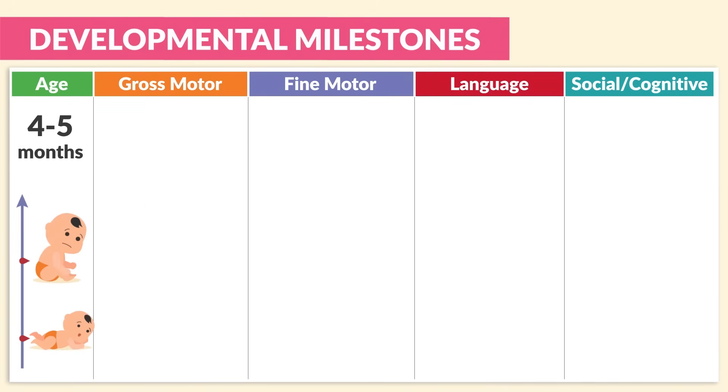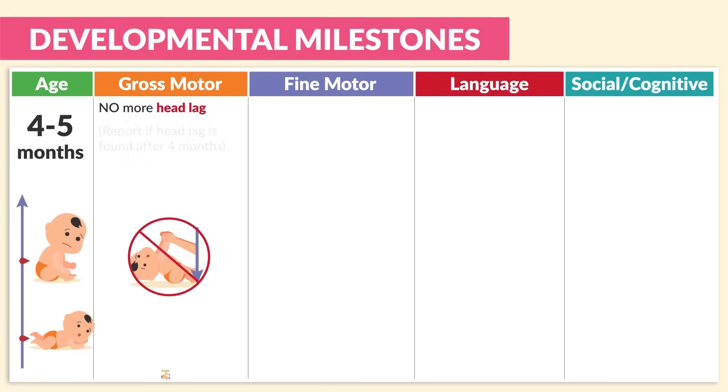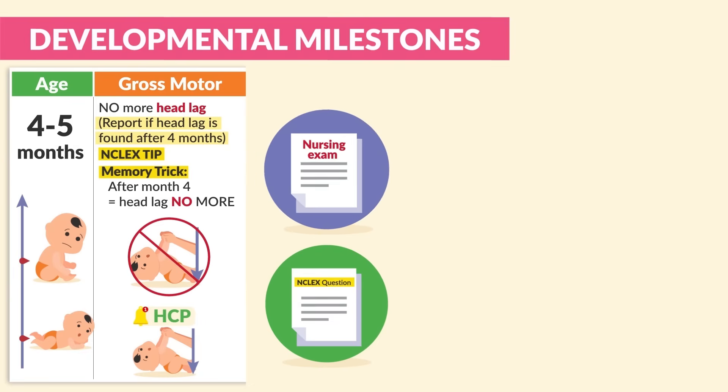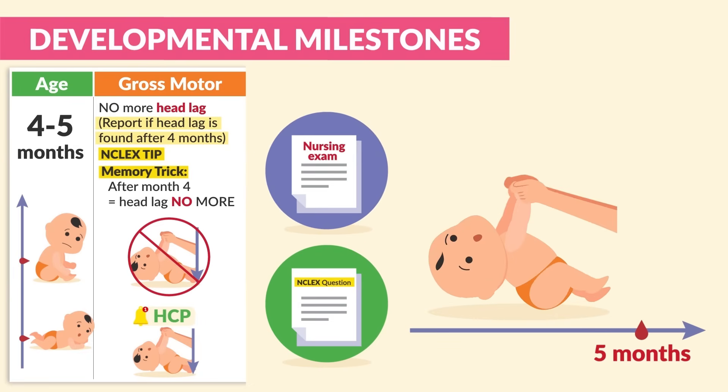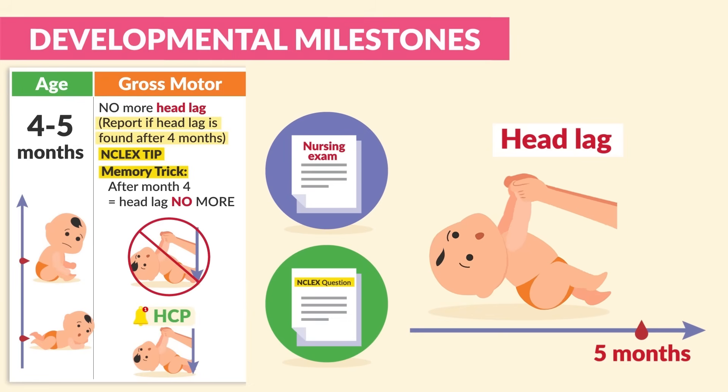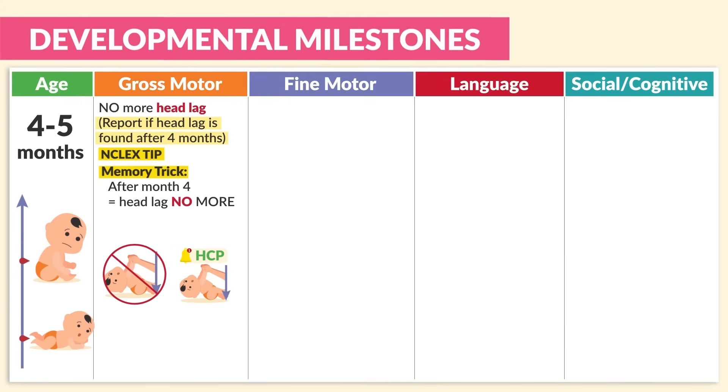For four to five months old, the gross motor skill to note is no more head lag. We always report if head lag is seen after four months — huge NCLEX tip. Memory trick: 'after month four, head lag no more.' The NCLEX and most nursing exams refer to head lag as the infant's head staying behind the shoulders when raised from supine to sitting position. Be sure to know these key terms.